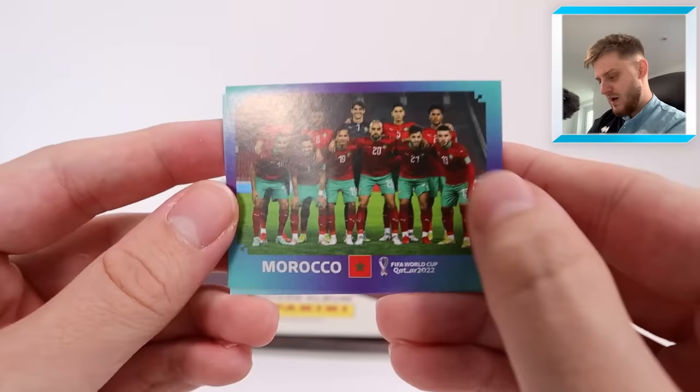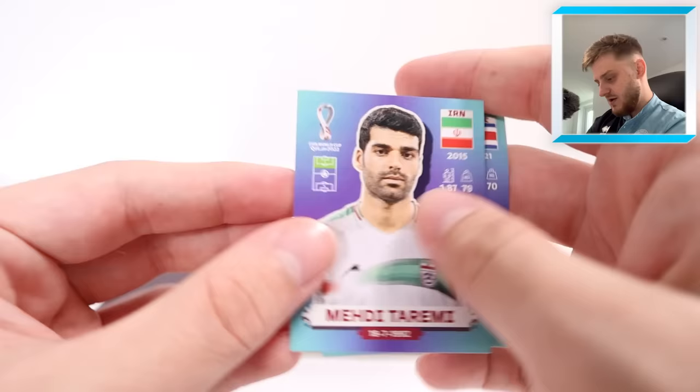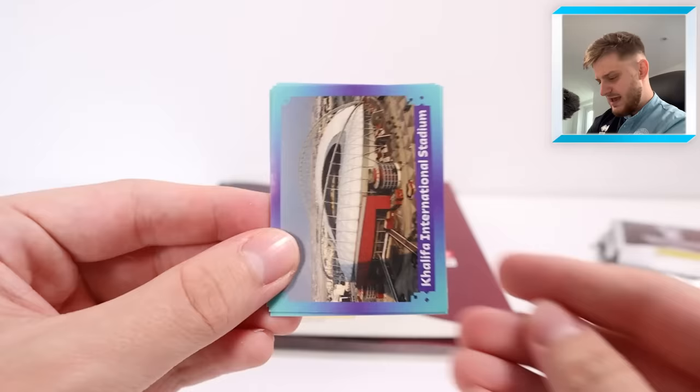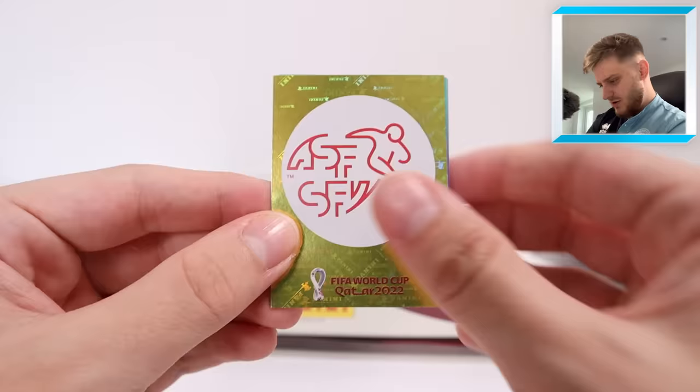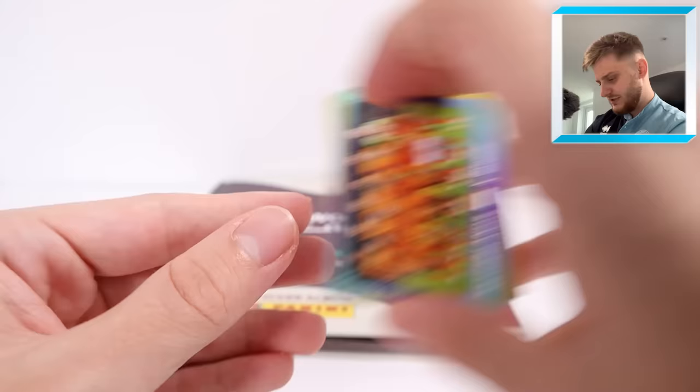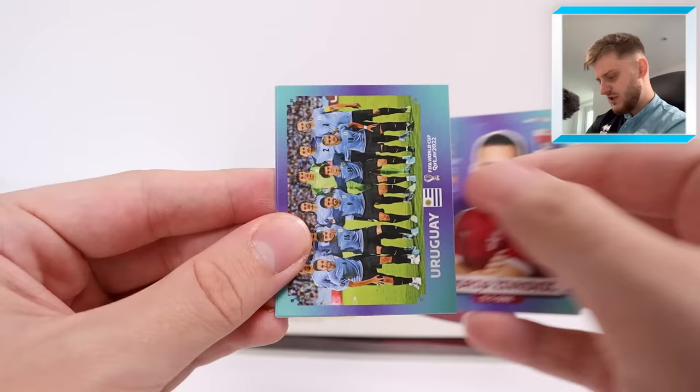We've got Morocco in this pack with Ilias Chair on the right — what a player. Then Sergino Dest, Barsham, Benetti, and Taremi for Iran. Come on, surely we can get one more out of the next 20 odd packs. We've got the Khalifa International Stadium, Diallo, Bergwijn, Gravenberch, Birch, and Chris Richards — a bit of a Ricardo Pepe tease. Then Switzerland's badge, Berena, van Dijk, Babak, the Panini logo, and the Netherlands team.